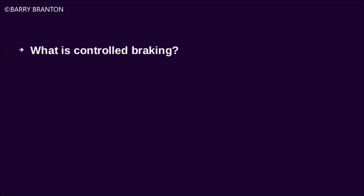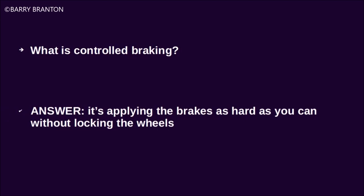What is controlled braking? It's applying the brakes as hard as you can without locking the wheels.